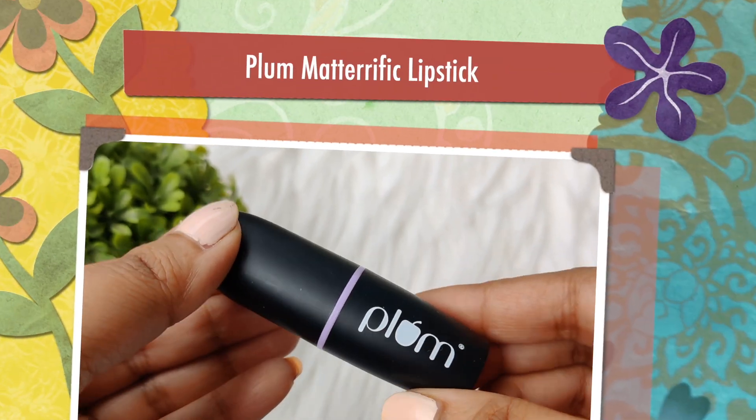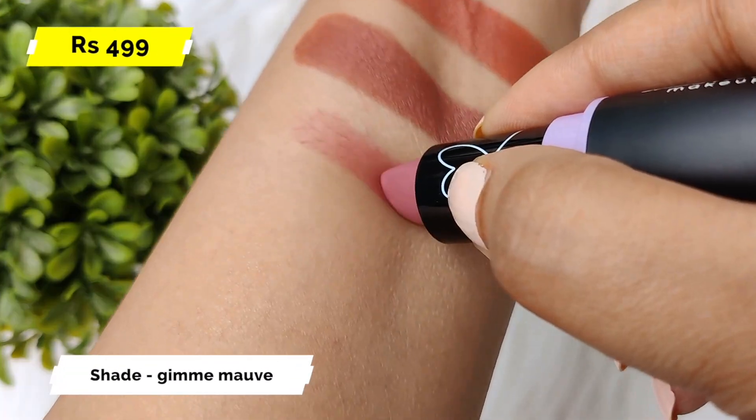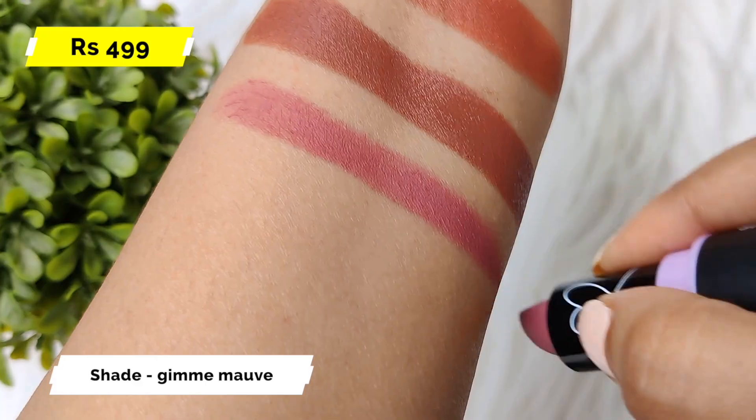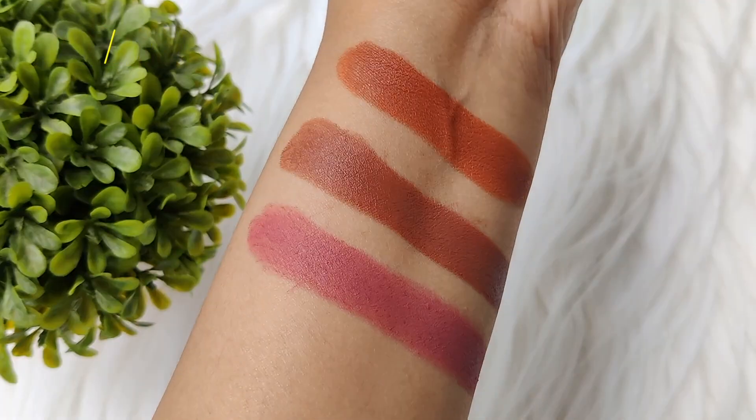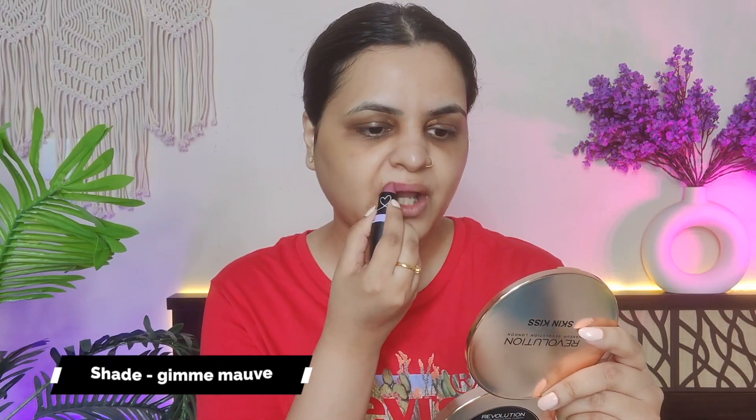The next one is Plum, and this shade is Give Me Mauve. It is a pink undertone shade — a little cool undertone — because along with pink, you also get a purple hint, which looks good on the skin. The shade is a little unique. This lipstick is very good; you should try this Plum lipstick. It is not transfer proof, but it is very comfortable and not drying.